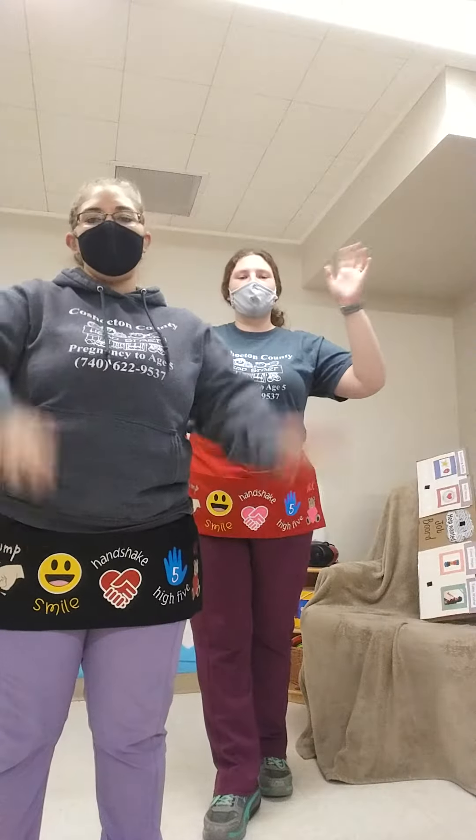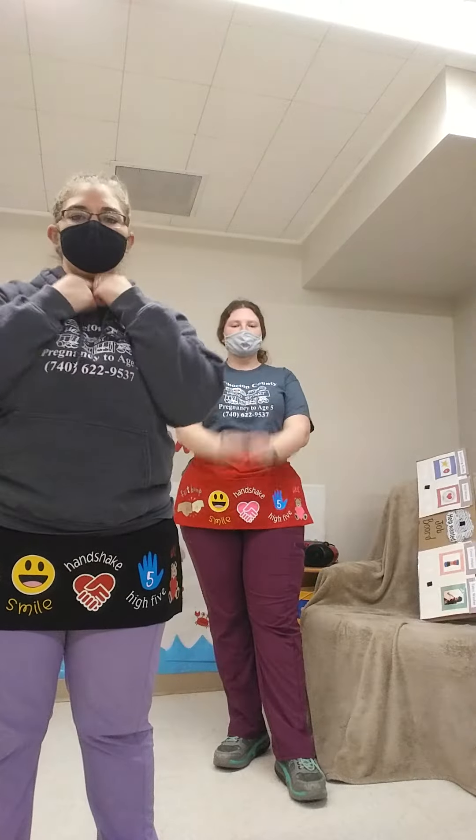Welcome to our class. We're glad you're here. Welcome to our class. We're glad you're here. Hello, hello, hello, hello to you and me. Hello, hello, hello joining our family. Here's a smile for you, a smile for you and me. Here's a smile for you. Join in our family.